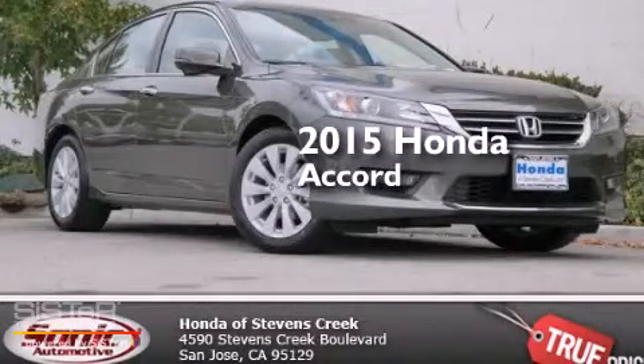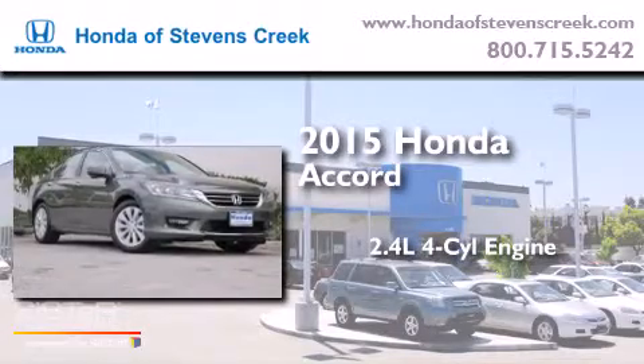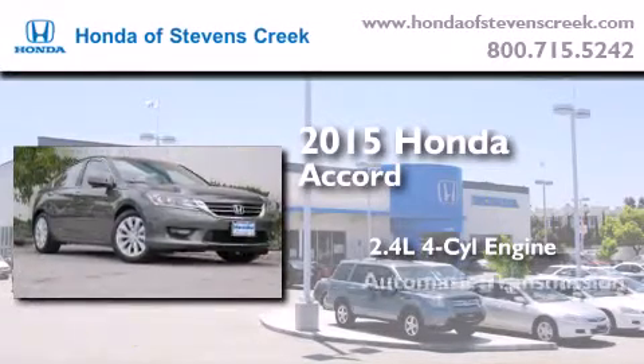This is a brand new 2015 Honda Accord. It features a 2.4 liter 4-cylinder engine and an automatic transmission.